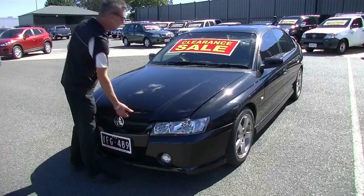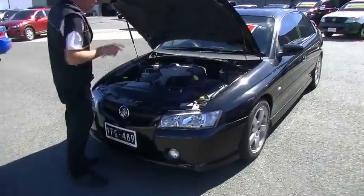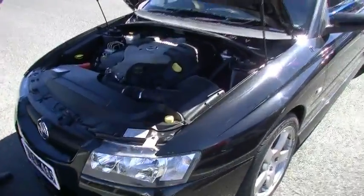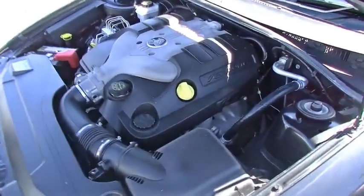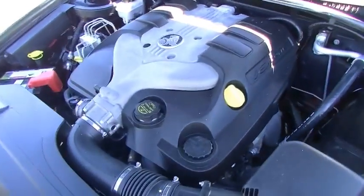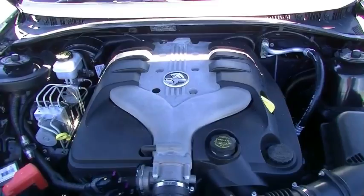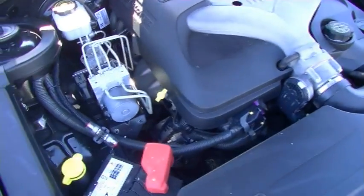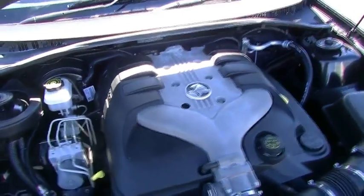So we'll have a chat about the motor now. I did make an error earlier — there's probably an incorrect form in the window of the car. This is a VZ Commodore, not a VE. Powered by a 3.6 litre motor, it's going to give us 190 kilowatts of power and 340 newton metres of torque, but still deliver fairly impressive fuel economy — 11.5 litres combined per 100 kilometres, giving us in excess of 650 kilometres to a tank of fuel based on a 75 litre tank.